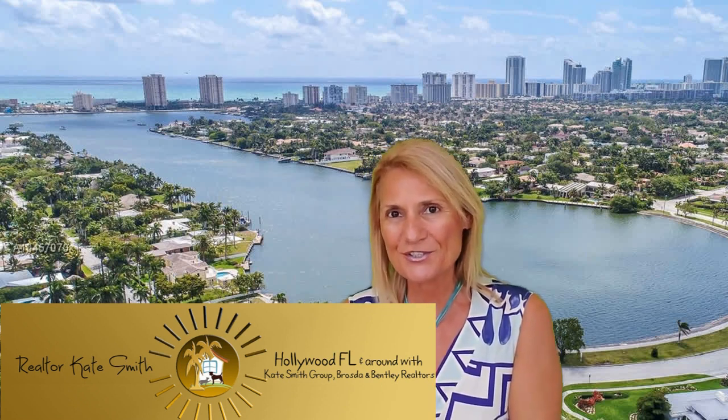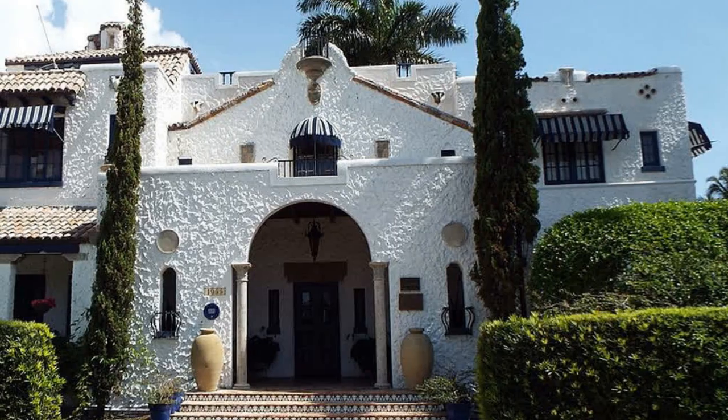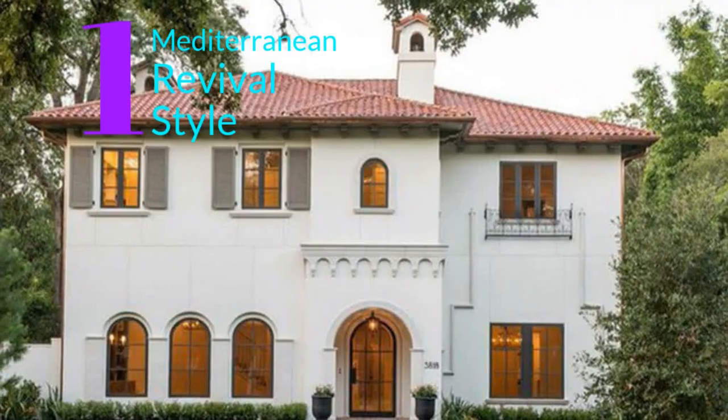If you're new to this channel, welcome and join us as we talk about real estate and lifestyle in Southeast Florida. I'm Kate Smith, a local Hollywood real estate agent with Kate Smith Group, Prost & Bentley Realtors. Historically, the most grandiose homes graced the main boulevard entering town. Joseph Wesleyan's own house is located at Hollywood Boulevard, built in 1925. This impressive home was placed in the National Register of Historic Places on August 10, 1989. There are many architectural styles in Hollywood Lakes — we will review nine of the most common ones, starting with Mediterranean Revival style.